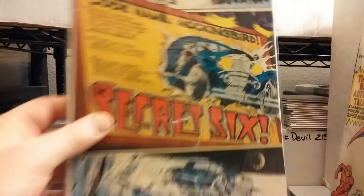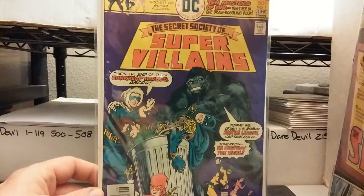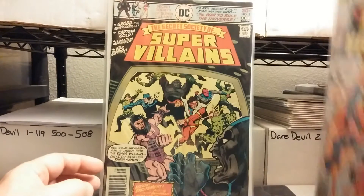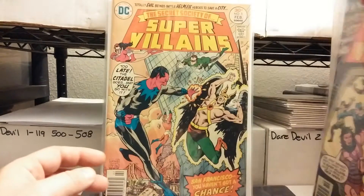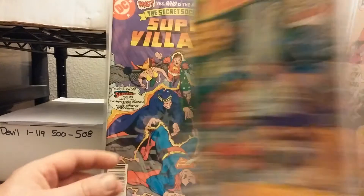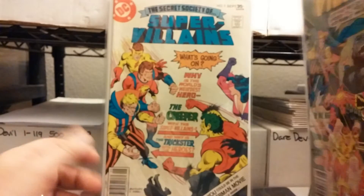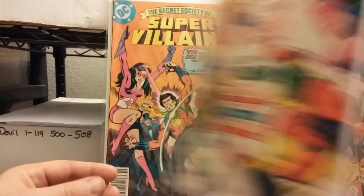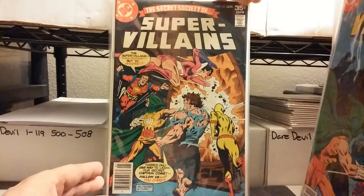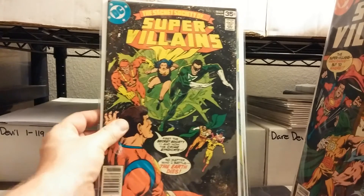I just saw this — Secret 6 number 1. Secret Society of Super-Villains. I meant to bring home the whole set but I guess I must have missed them. There were multiple copies of all these. There's number 1, number 2, number 3 — it's got Darkseid and Kalibak on there. Number 5, Sinestro. Number 6, number 7, number 8. Another book I had as a kid — I really like Kid Flash, even to this day, probably because I had those books when I was younger.